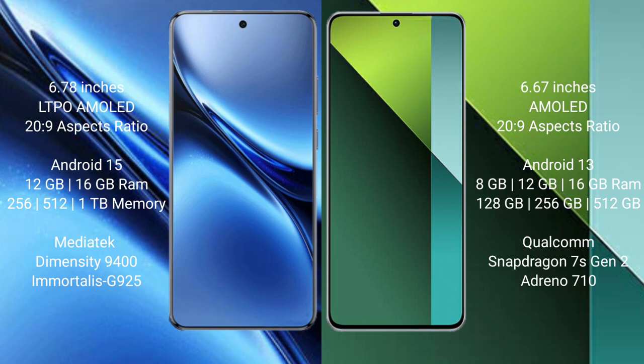Vivo X200 Pro comes with 12GB and 16GB RAM options, with 256GB and 512GB internal storage. It is powered by the MediaTek Dimensity 9400 processor with GPU 925.